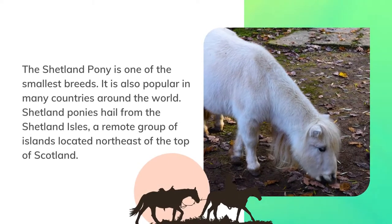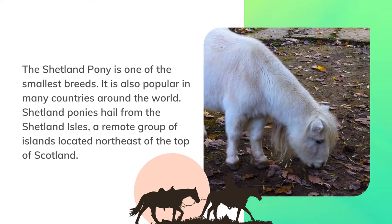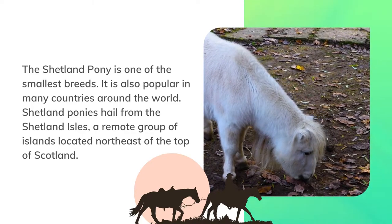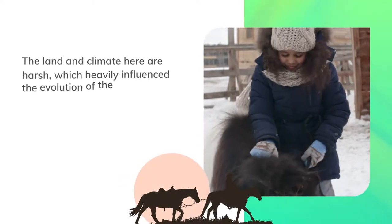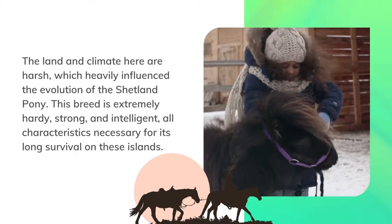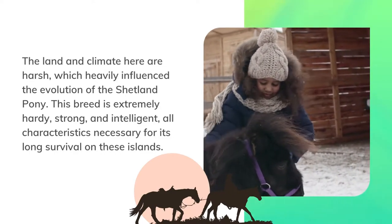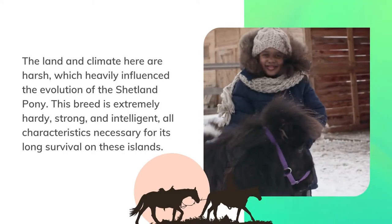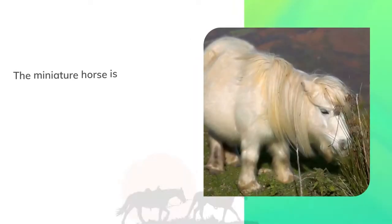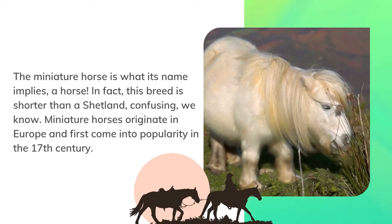The Shetland pony is one of the smallest breeds and is popular in many countries around the world. Shetland ponies hail from the Shetland Isles, a remote group of islands located northeast of the top of Scotland. The land and climate here are harsh, which heavily influenced the evolution of the Shetland pony. This breed is extremely hardy, strong, and intelligent — all characteristics necessary for its long survival on these islands.